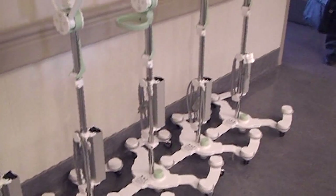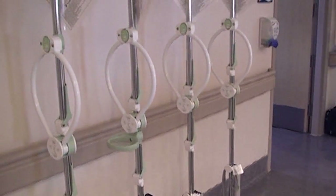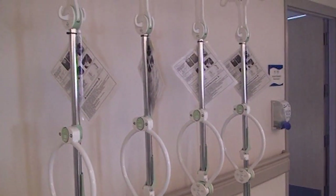The plan, if all goes well, is that we will slowly change out our existing IV pole fleet and replace it with the new ergonomic Lakeridge Health Elevate.